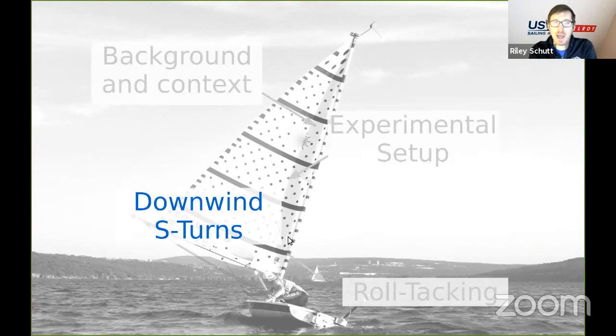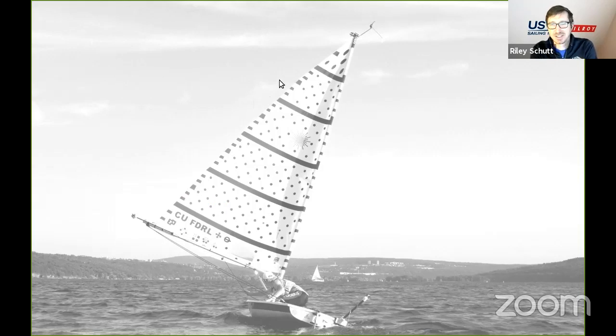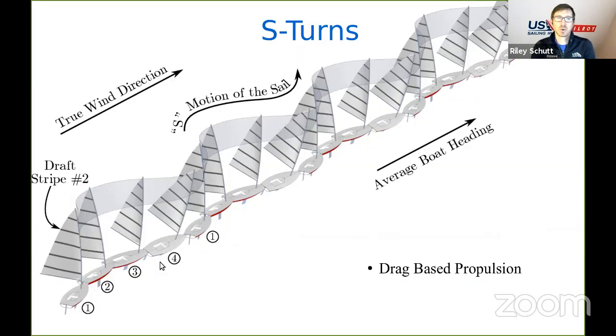Now we'll look at how we use that data for downwind S-turns. This is from a downwind S-turn testing day on Cayuga Lake — you can actually see Cornell up on the hill in the background, with our lab on the first floor of that building. S-turns are a downwind sailing technique where you cyclically steer and rock the boat, so the second draft stripe takes an S-shaped curve through the air, and the boat makes a smaller S-shape through the water. The true wind direction is the same as the average boat heading, and since the laser doesn't go faster than the wind dead downwind, this is primarily drag-based propulsion — to increase driving force, we essentially need to increase the effective drag on the sail.